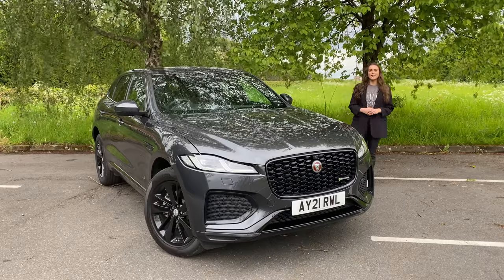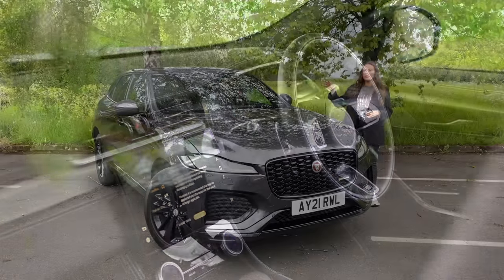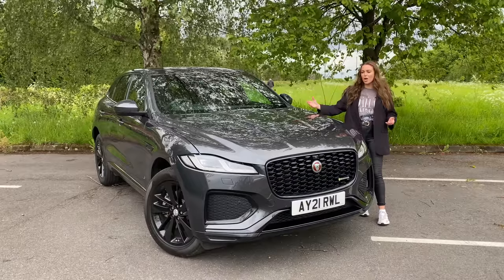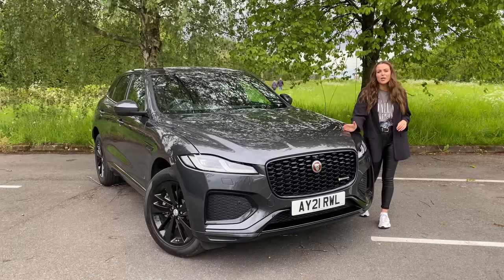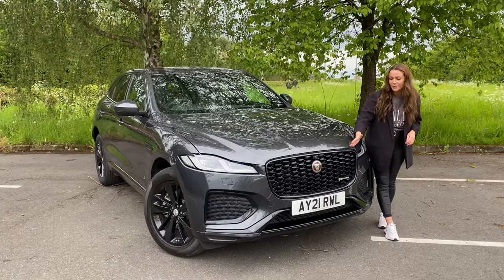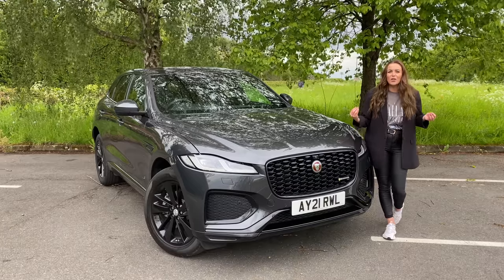Starting off with the bonnet, this now has a much more aggressive hump. On the previous car it used to have a bonnet shut line around here which was a little bit unsightly; however they've now brought it forward and it has a much sleeker, seamless design. As you can see, the bonnet also overhangs the light slightly, giving it a more aggressive look.